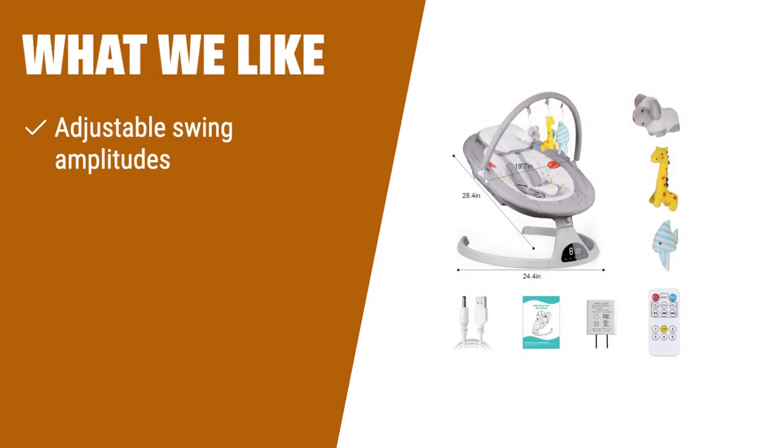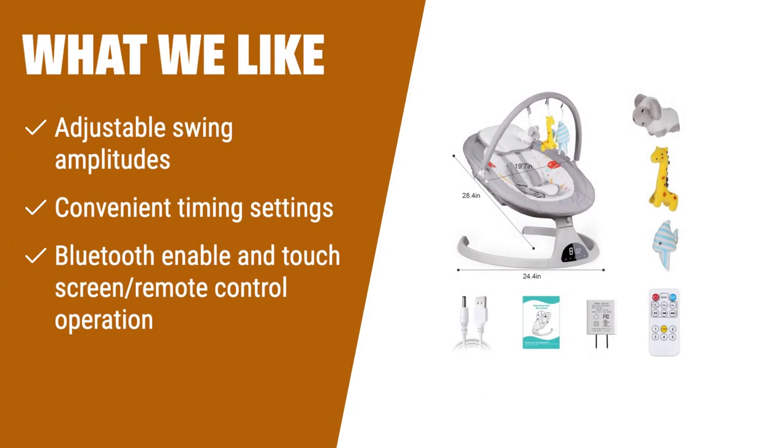What we like: If you're looking for a versatile baby swing, number 1 has got you covered. With adjustable swing amplitudes and convenient timing settings, you can customize the swing range and frequency that your baby likes. It also comes with Bluetooth-enabled and touch-screen remote control operation, allowing you to play lullabies and have your own space.